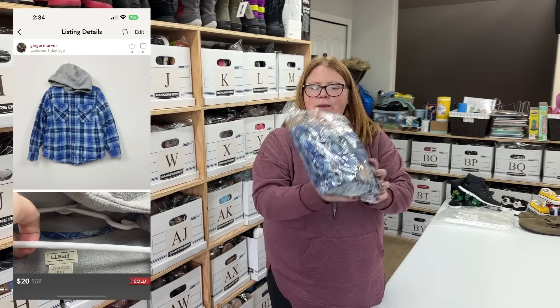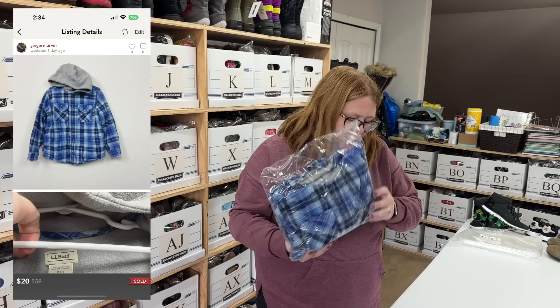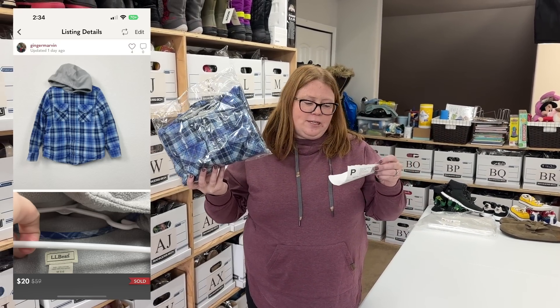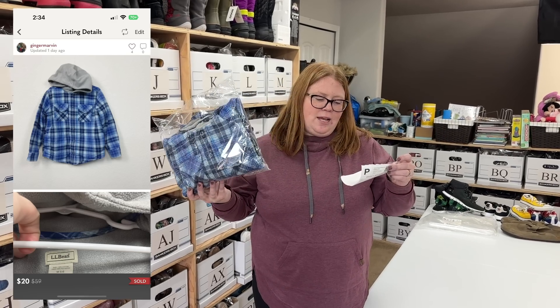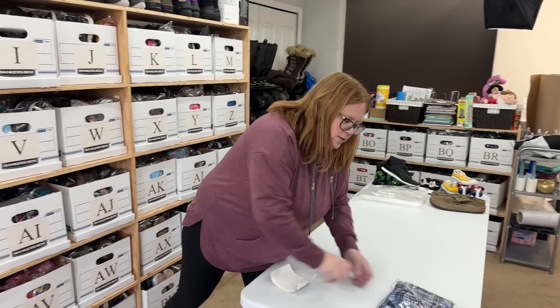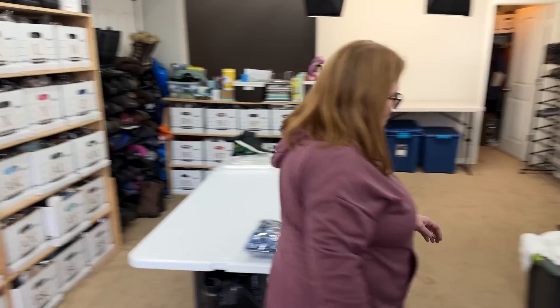So first thing that sold was this LL Bean — it's like a kid's shacket. This was actually my son's. I bought it off Facebook Marketplace a while back for $16. He wore it and then I sold it for $4.20 with discount shipping on Poshmark. We'll ship that out in a Tyvek mailer.